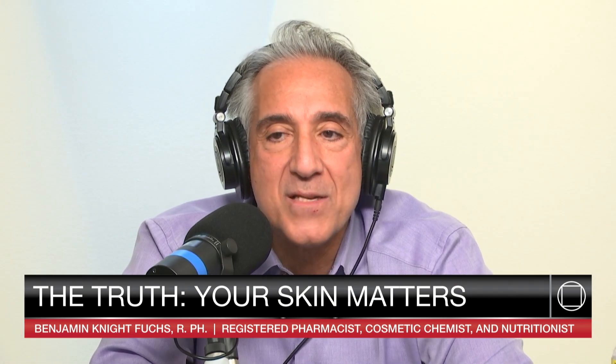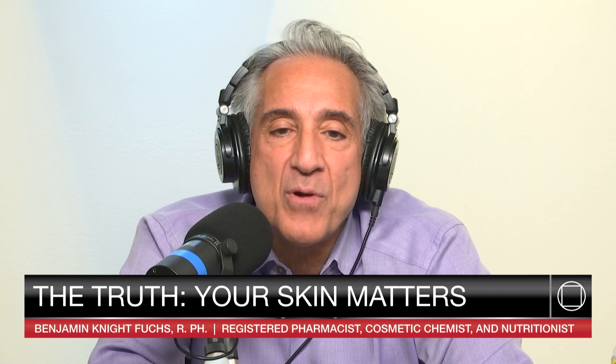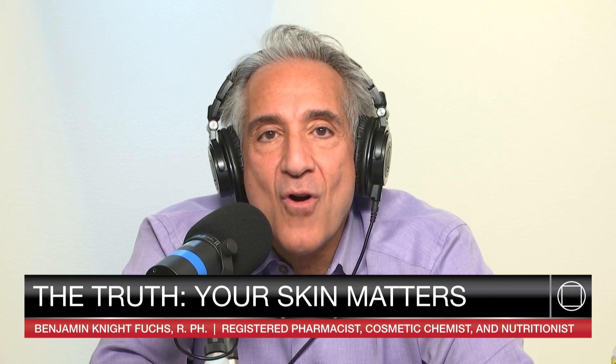Hi, I'm pharmacist Benjamin Fuchs, cosmetic chemist, nutritionist, and registered pharmacist. This is the show where we talk about why your skin matters. Today we're going to talk about one of my favorite ingredients: retinol, a form of vitamin A, which has become somewhat of a darling in the world of skincare.